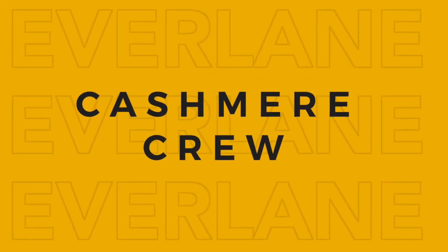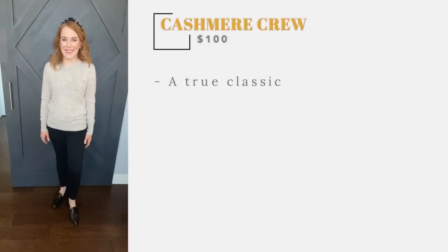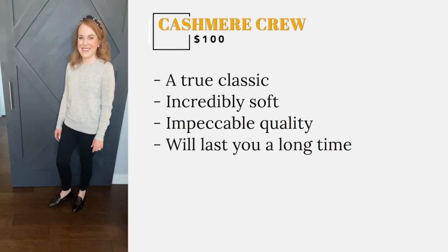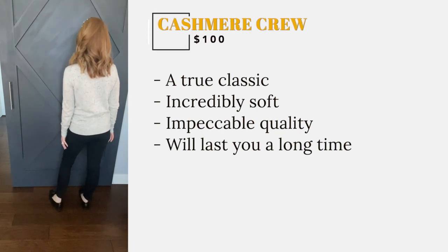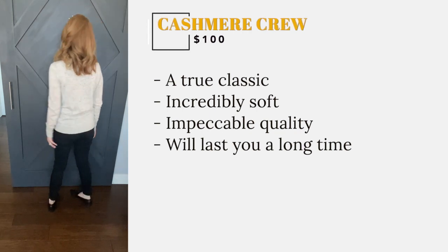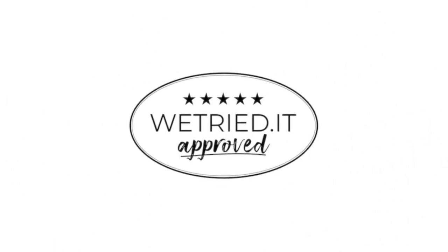And lastly, my favorite piece from Everlane is their cashmere crew. It is a true classic that is incredibly soft with impeccable quality that will last you a long time, and at $100 the price cannot be beat. That's why we are happy to give Everlane the We Tried It seal of approval.